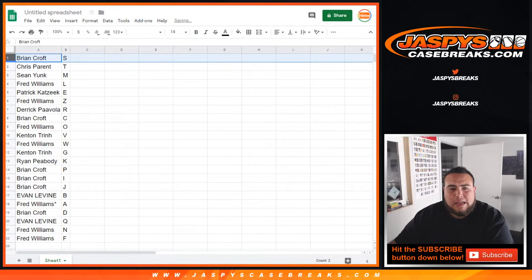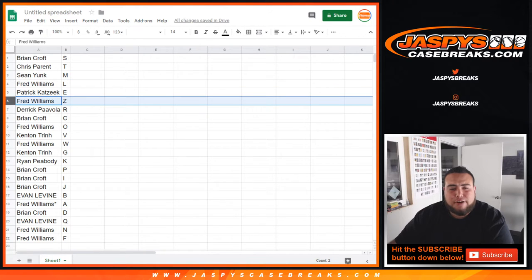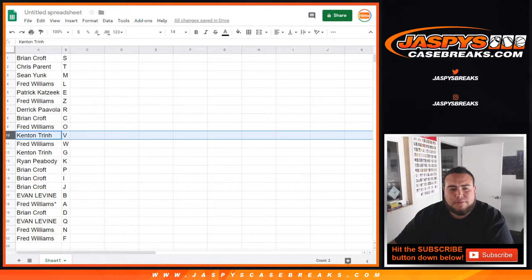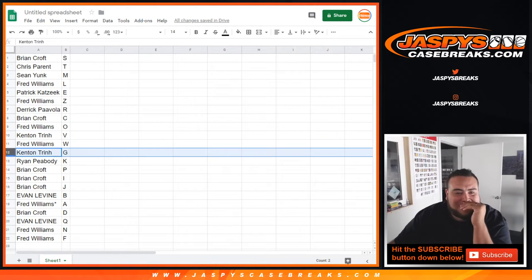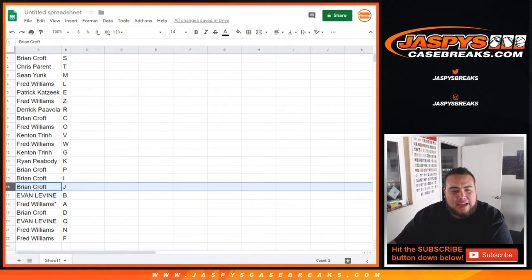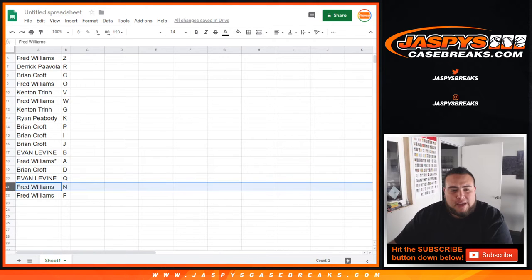All right, so Brian got S, Chris with T, Sean with M, Fred with L, Patrick with E, Fred with Z, Derek with R, Brian with C, Fred with O, Kenton with V, Fred with W, Kenton with 6, Ryan with K, Brian with P, Brian with I and N, Evan with B, Fred with A, Brian with D, Evan with Q, Fred with N, and Fred with F.